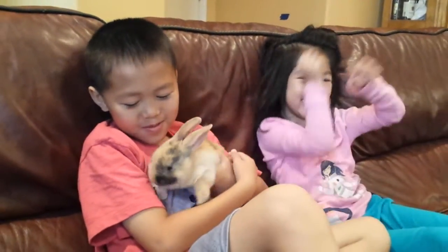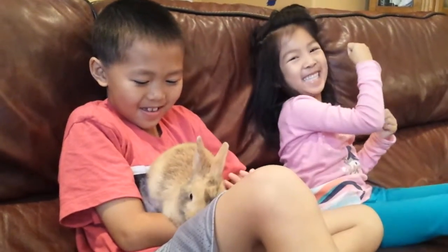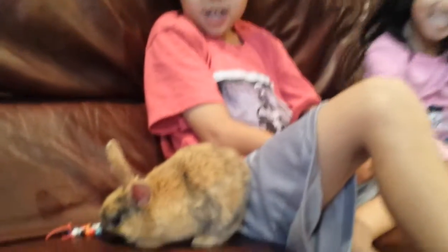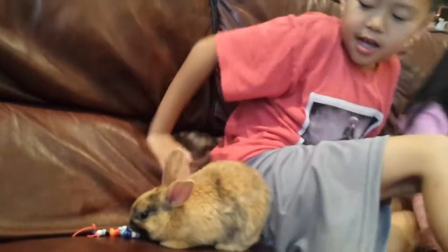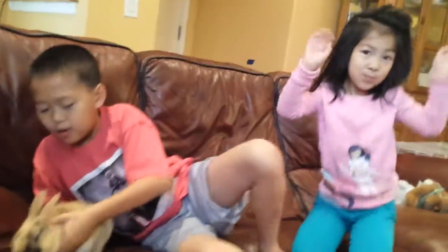Hi guys, we're doing another video, but this time we got a pet bunny. Skipper. Skippers are good.